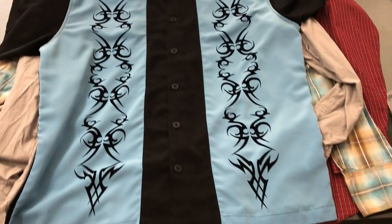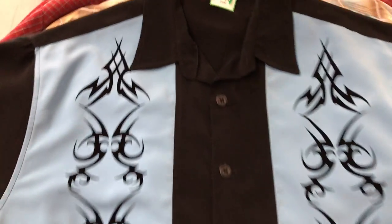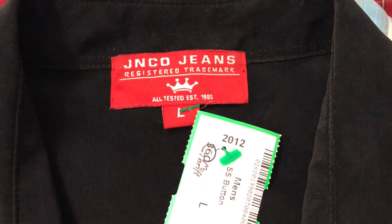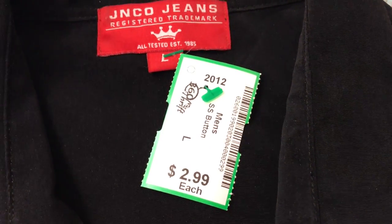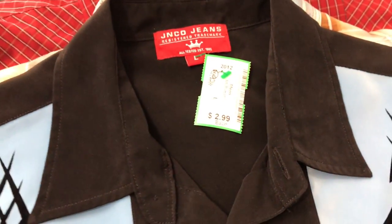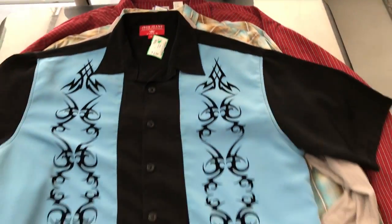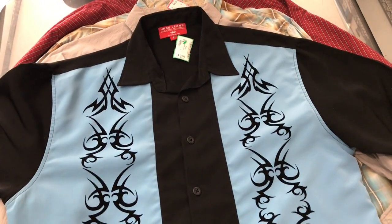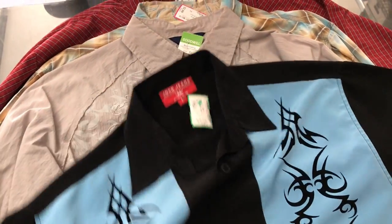This one has a nice tribal print. I believe it's vintage, but I'm going to have to research it just to make sure because I don't know enough about it. But Genco Jeans — if you're an eighties baby, you probably remember Genco Jeans. I believe they're still active but not as big as they were back in the nineties. Comps were decent on it; it was just an item I couldn't pass up for the price.